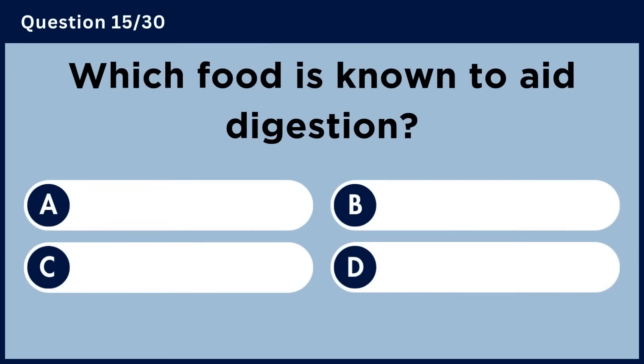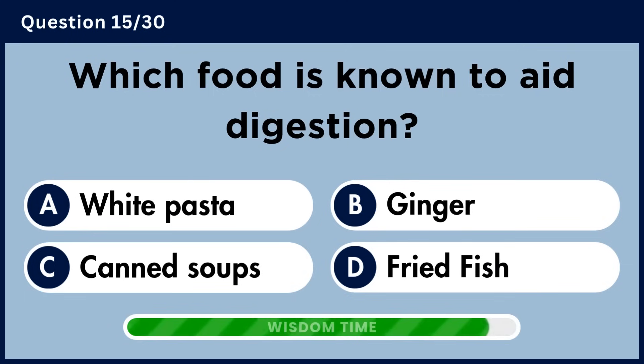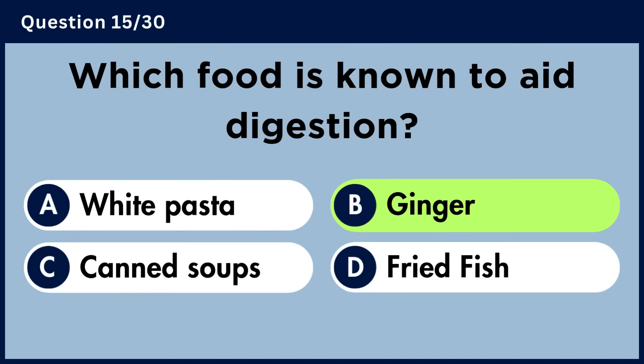Which food is known to aid digestion? Answer B. Ginger.